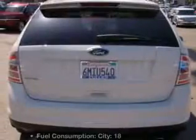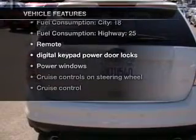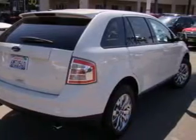Indulge in the comfort of heated seats, and with these notable features, you won't want to miss out on the opportunity to own this amazing ride: leather seats, power door locks, power windows, cruise control, an AM FM stereo with multi-disc CD player, satellite radio, and power mirrors.